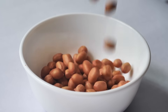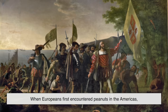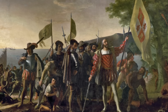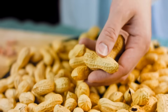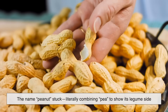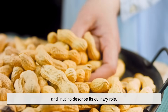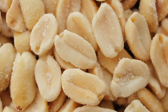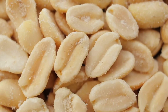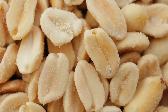If peanuts aren't really nuts, why do we keep calling them that? The answer lies in history and language. When Europeans first encountered peanuts in the Americas, they didn't quite know how to categorize them. They looked similar to nuts, they had a hard shell, and they were used in similar ways. Over time, the name peanuts stuck, literally combining 'pea' to show its legume side and 'nut' to describe its culinary role. And that dual identity has followed it ever since. So while scientists are careful to point out that peanuts are legumes, in the kitchen, they'll always be treated like nuts. After all, no one is spreading pea butter on their sandwich.